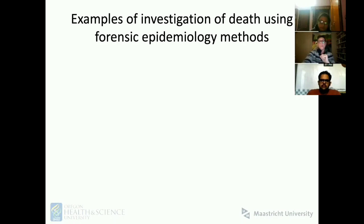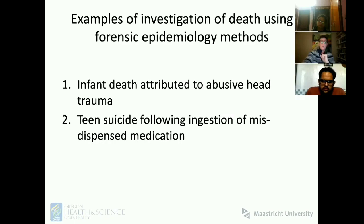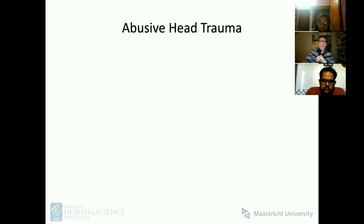Let me give a couple of examples of investigations using forensic epidemiology methods. The first is an infant who died with intracranial hemorrhage attributed to abusive head trauma. The second was a young man who killed himself after being mis-dispensed a medication — he was prescribed one medication and the pharmacy gave him a different one.